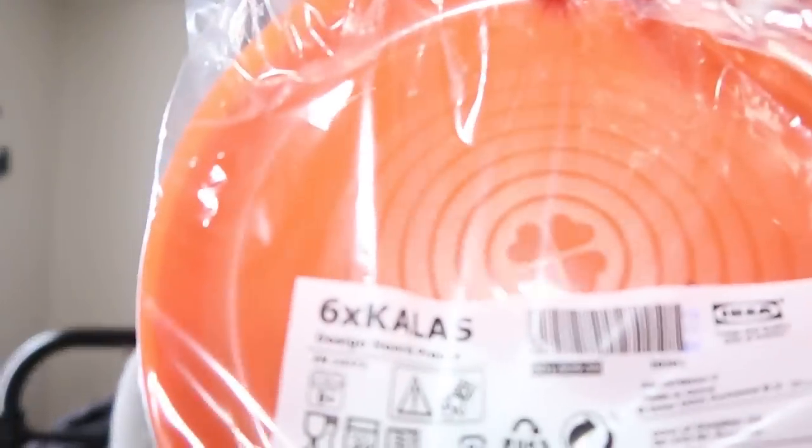So the first couple things that I picked up — and I've already opened them because I have kids — are these little cups and plate sets. They're called the Kallas, I think. I don't know how to pronounce it. I just really love having a bunch of plates and cups on hand for my kids because they break my dishes frequently, so I just like to give them plastic ones, especially my two-year-old. And these things are so cheap.